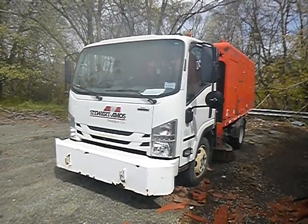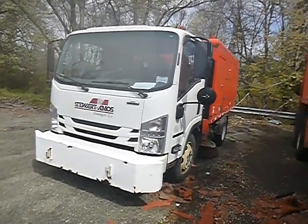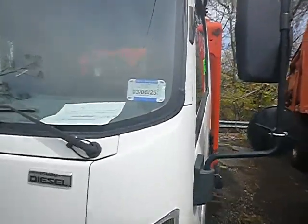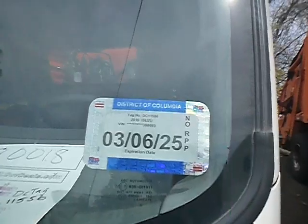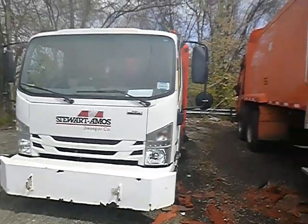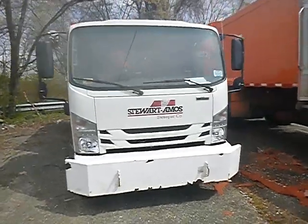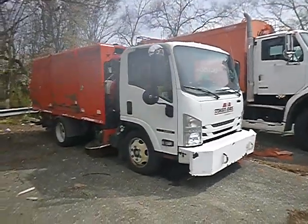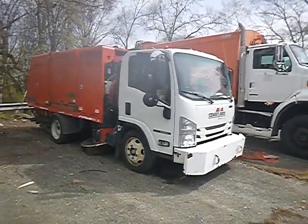Lot number 80018. We have a Street Sweeper, a Zuzu 2016. This unit was driven from Washington D.C. out here to our local location.